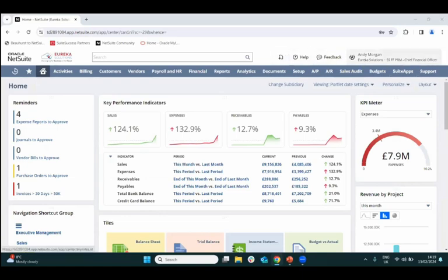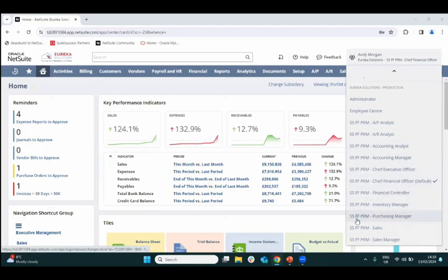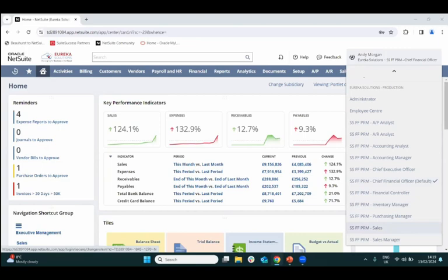I've logged into a SuiteSuccess Financials First Premium account as Andy Morgan, the Chief Financial Officer. You can see a list of all out-of-the-box user roles in the system — each user has different permissions and visibility. The CFO has far more visibility than a sales rep, and all these roles can be used as templates to customise the functionality each user can view.